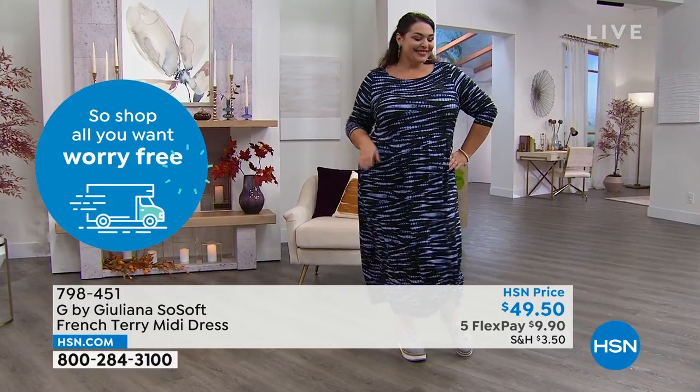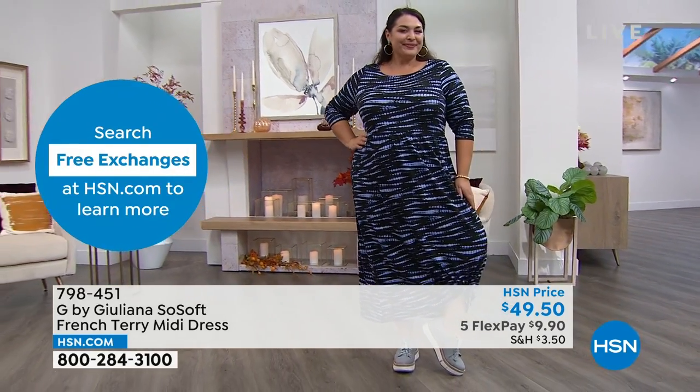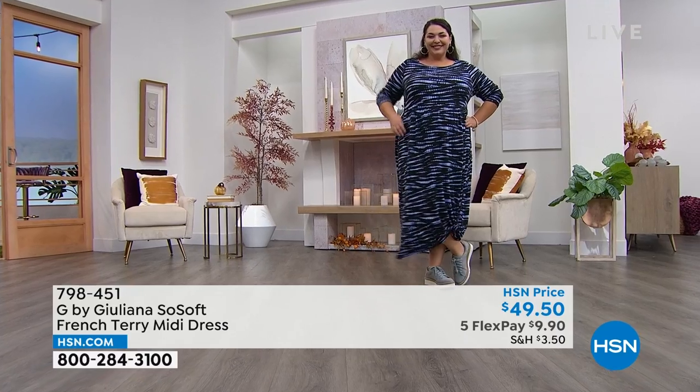That's so soft French terry. Sometimes French terry can have like a dry hand to it, but what I love about this French terry is we really nailed that super soft French terry.